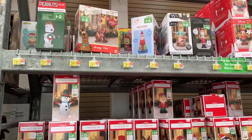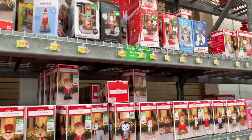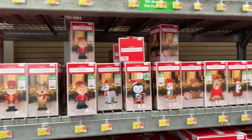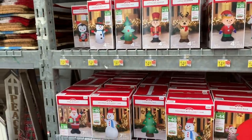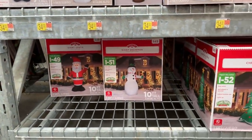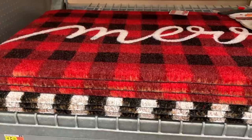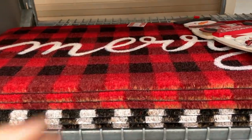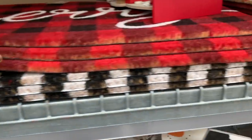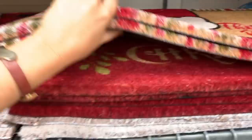They had all kinds of outdoor decoration options as well. If you like blow-ups and have kids, they had all kinds of that kind of decorations too. I've never done any of these in the past, but I know Brooks would love them. They also had tons of doormats — some of these were huge, so it would definitely take up a big space, or if you have a double door, they would be good options as well.